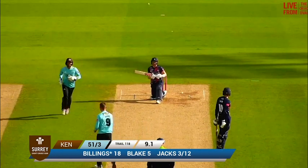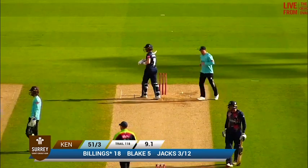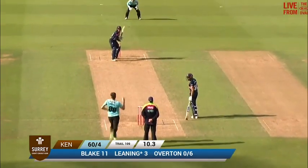Big attempted slog sweep from Billings and the off stump has been taken. Kent would have really run this close.